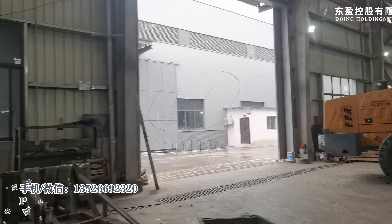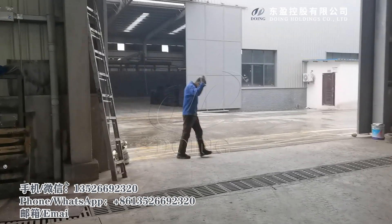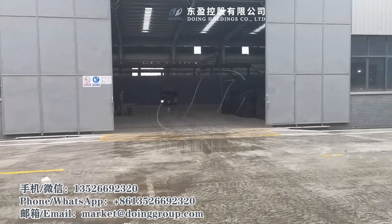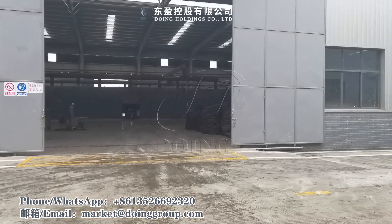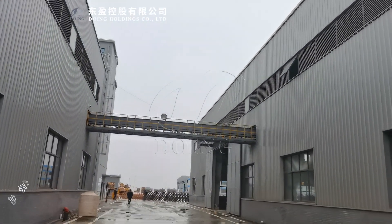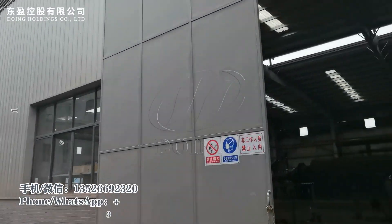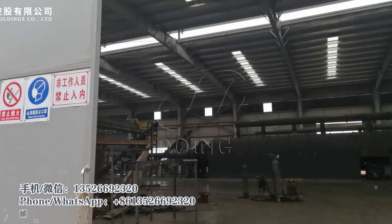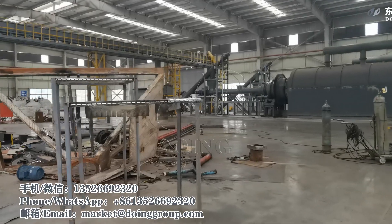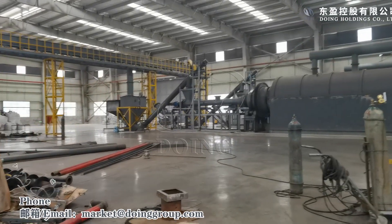Now let's go to see the pyrolysis machine workshop. Here is the rubber powder being transferred to the pyrolysis workshop.